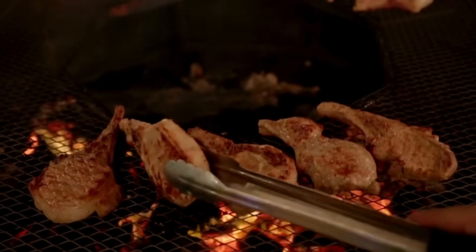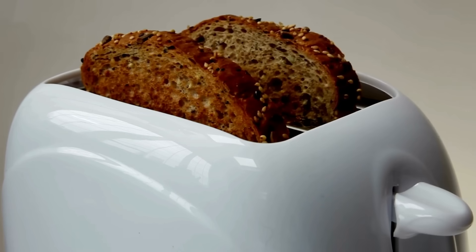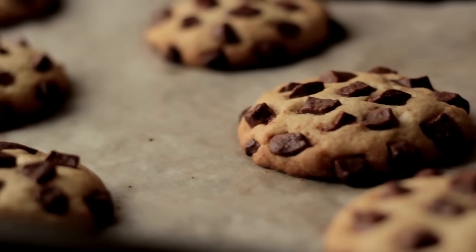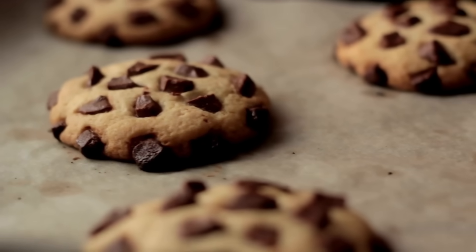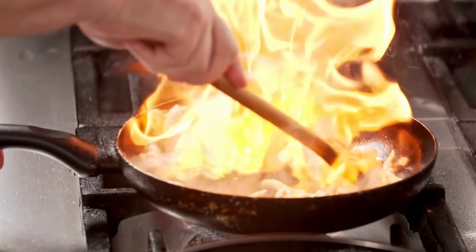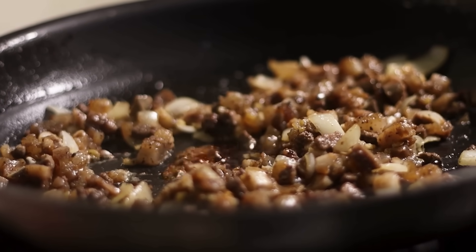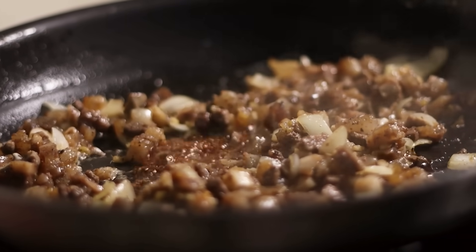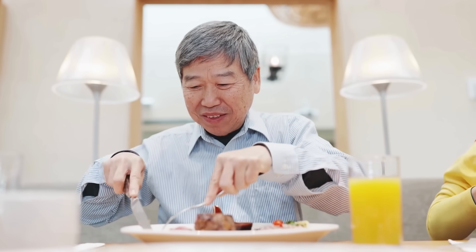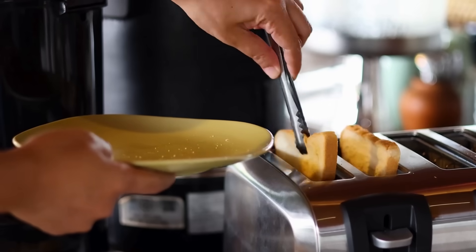The Maillard reaction is more than just a scientific curiosity — it's the heartbeat of cooking. It's what makes bread smell inviting, meat taste savory, coffee rich, and cookies irresistible. Every time you enjoy a browned, flavorful bite, you're tasting chemistry at work. So the next time you're in the kitchen, pay attention to that sizzle, that browning, that aroma filling the air. Behind it all is a reaction discovered over a century ago, yet it continues to bring joy to every meal we cook today. Cooking is science, but it's also magic — and the Maillard reaction is proof of both.